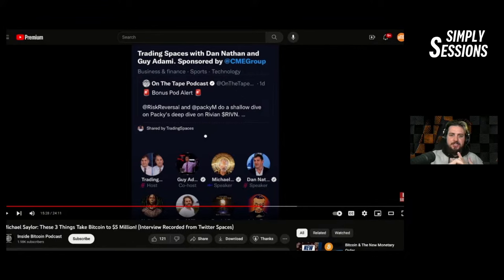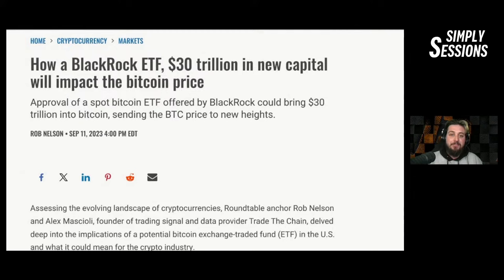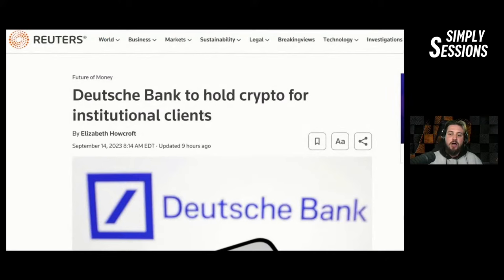Those three things: the spot Bitcoin ETF, banks being able to custody Bitcoin, and the FASB accounting rules — two of those three things have already happened. Large banks are applying to custody Bitcoin and getting licenses. BNY Mellon is moving forward in the United States, and Deutsche Bank announced plans to custody digital assets for institutional clients. This was before BlackRock, the largest asset manager in the world, announced their own spot Bitcoin ETF pending SEC approval.